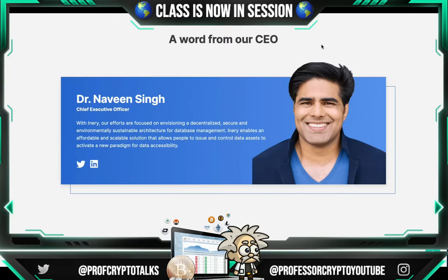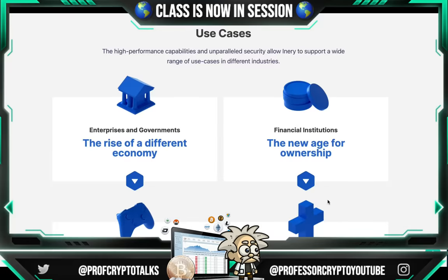Dr. Naveen Singh is the CEO. With Inery, their efforts are focused on envisioning a decentralized, secure, and environmentally sustainable architecture for database management. Inery enables an affordable and scalable solution that allows people to issue and control data assets to activate a new paradigm for data accessibility. His Twitter and LinkedIn are available for full transparency if you want to do your research.